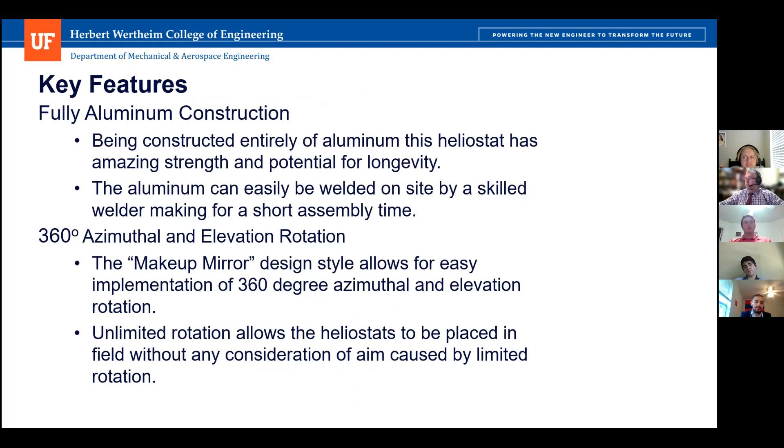The key features of our Makeup Mirror Heliostat relate to the makeup mirror style design. It is fully aluminum construction, providing amazing strength and potential for longevity, as well as a long lifespan. Aluminum can easily be welded on-site by a skilled welder, making assembly time very short and helping to bring down welding costs. The makeup mirror style design also provides 360-degree azimuthal rotation as well as elevation rotation, making placement of the heliostats easier and allowing compensation for uneven or sloped surfaces.